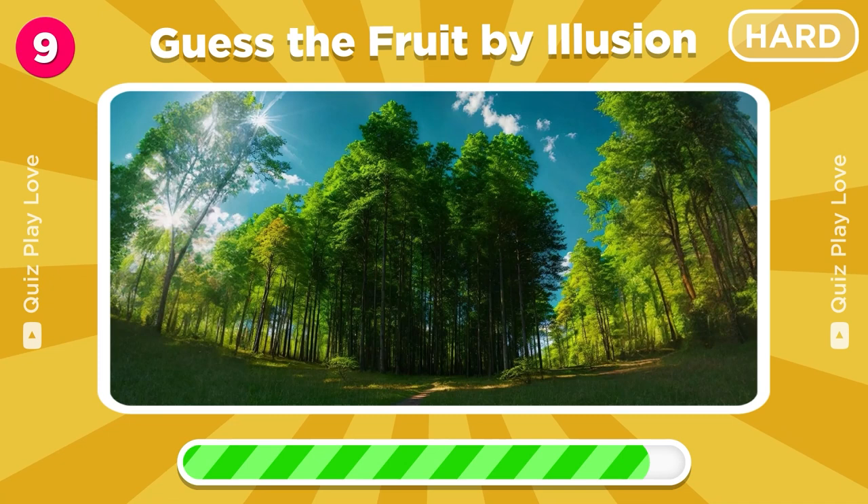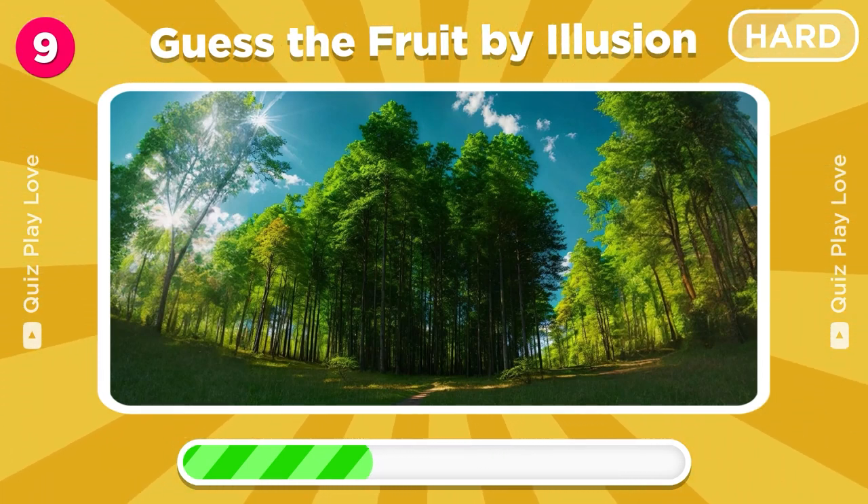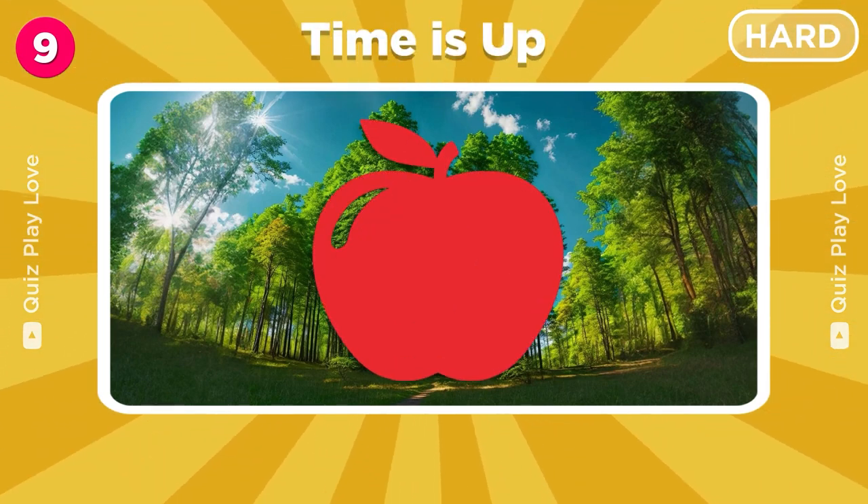New challenge! Guess the fruit camouflaged in this forest. Cool, it's an apple!